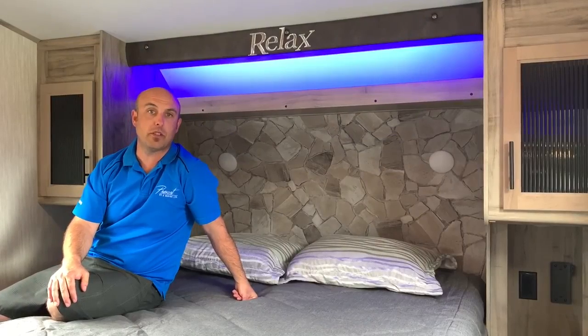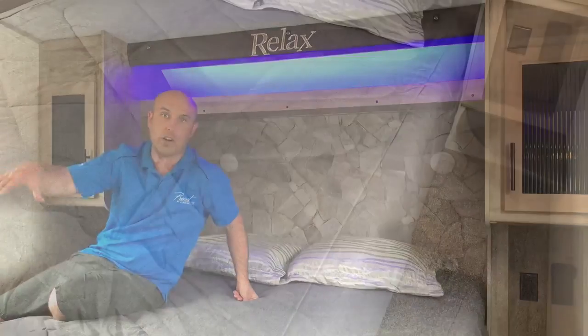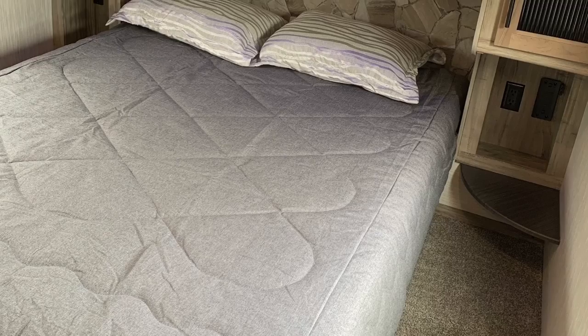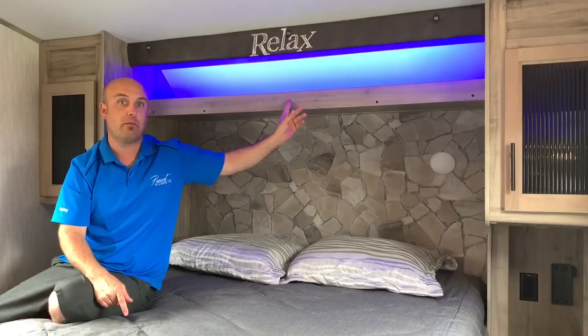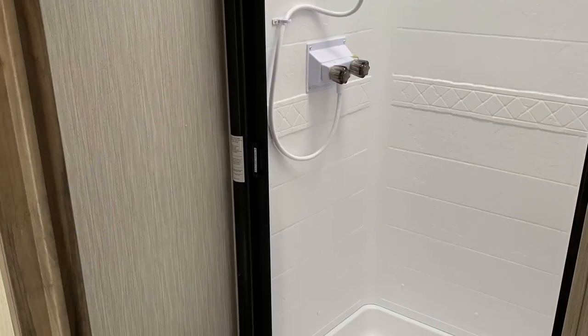Here in the bedroom area of the 271 RK from Arctic Wolf, I want to showcase the queen size bed — it's got the full walk-around, with lots of space. There's a closet in front to my right with some hanging space, and then of course small cabinetry on the left and right of the bed. Some great blue accent lighting, signature for the Cherokee brand. Overall it's a great space with lots of area.